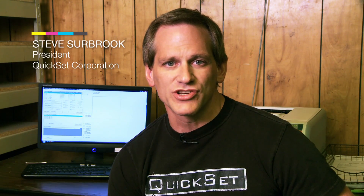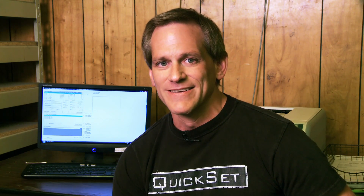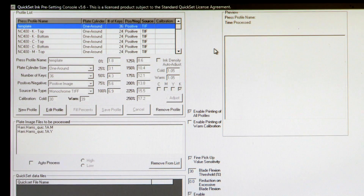This is Steve Sirbrook with Kwikset Corporation. The Kwikset ink presetting system is an extremely simple system to operate. Even with a very complicated front-end workflow, it'll still be simple to operate our system with it. This is what the interface looks like — the Kwikset ink presetting console. Here in the upper left, you'll see ink fountain profiles for the different presses that have been input into the system. For this particular installation, we have ink fountain profiles for four different press lines.